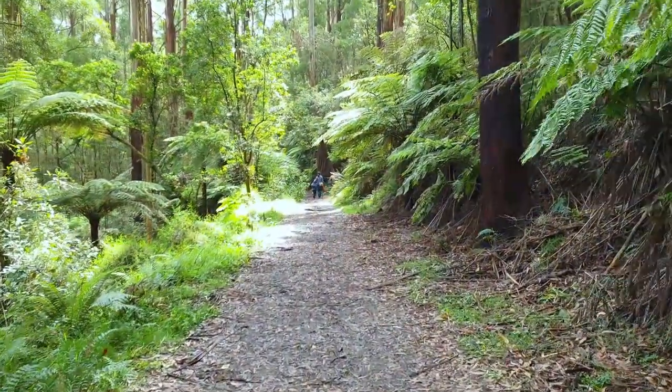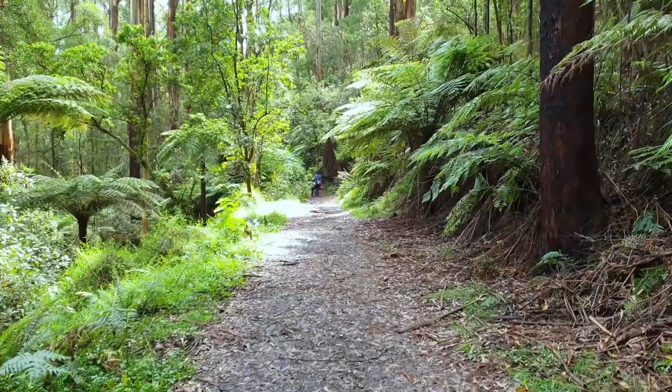How popular is Sherbrook waterfall? It's not as popular as other Dandenong Ranges destinations. On weekends you will have some people around, but there's no crowd. If you come during the week you'll likely have it almost entirely to yourself. It's a great destination — just one hour from Melbourne city, fantastic walk, definitely recommended in things to do around Melbourne.